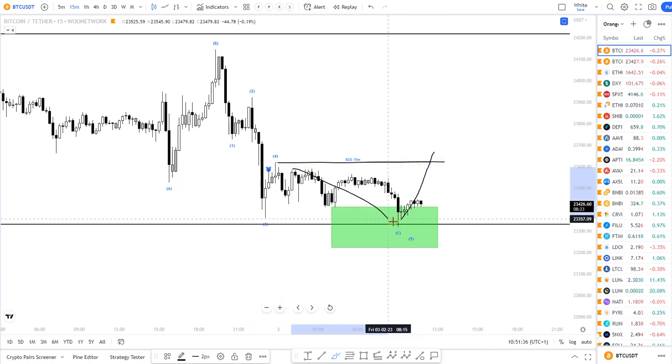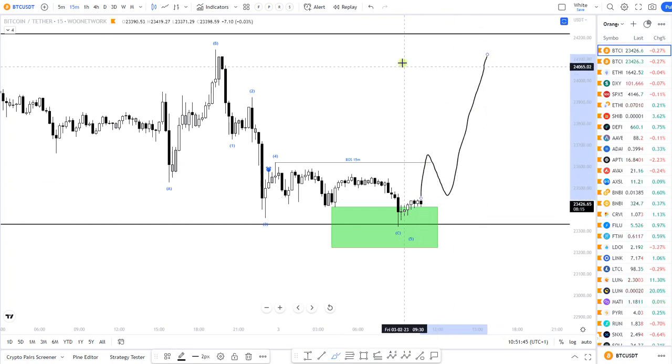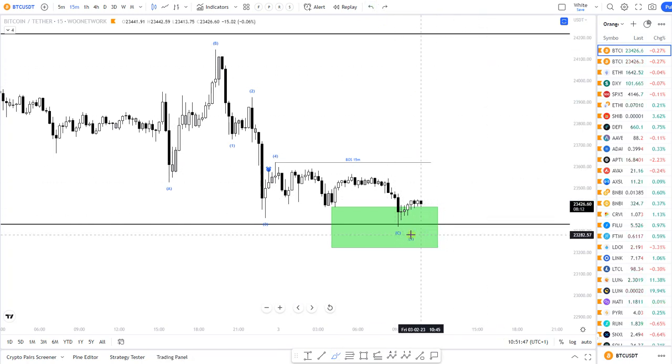If we break above this previous top, which led to this low, then I have a break of market structure and I would be looking for a pullback and to go long towards twenty-four thousand five hundred.